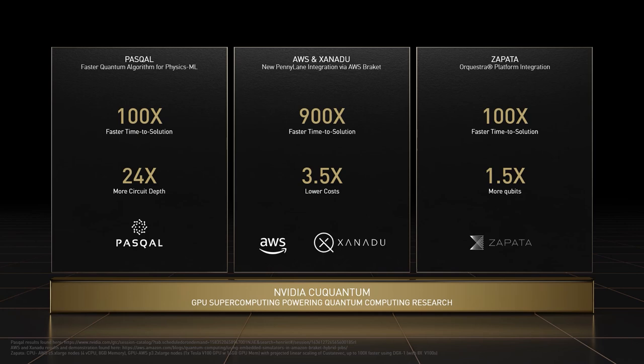Zapata has integrated cuQuantum into their Orquestra platform for building and deploying quantum-ready applications. Using the cuQuantum SDK, an 8-GPU system is projected to deliver more than 100x speedup over their previous results, as well as to enable the simulation of 1.5 times more qubits.